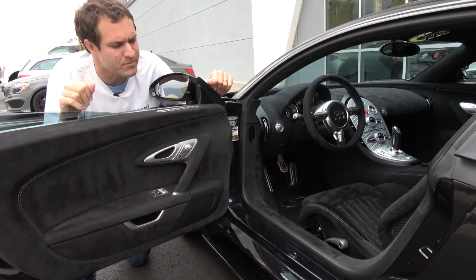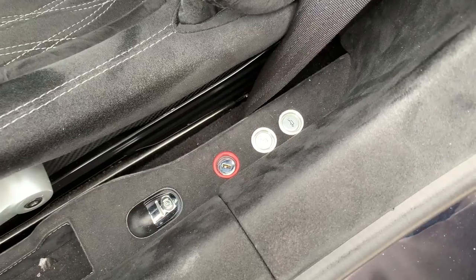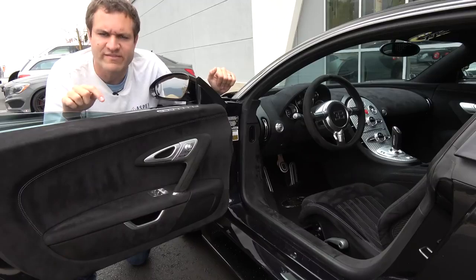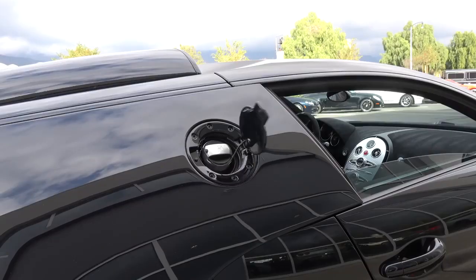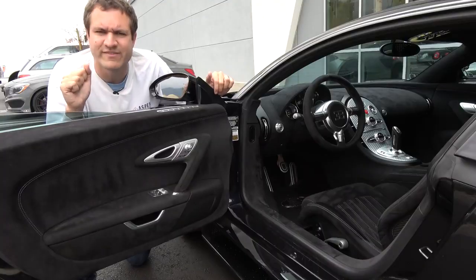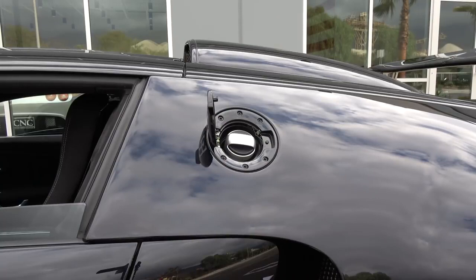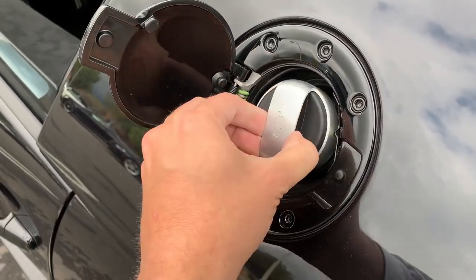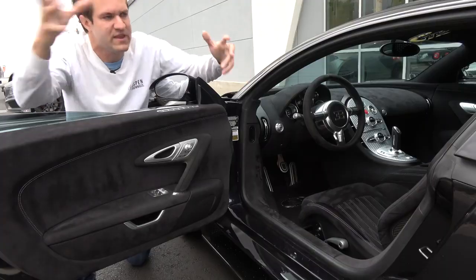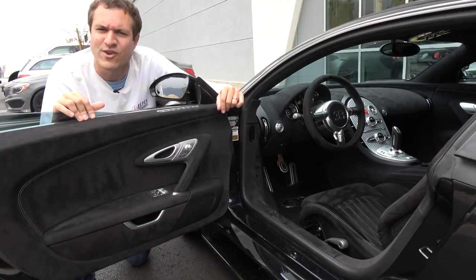Top speed mode isn't the only interesting item when you first open the door. There are two little silver circular buttons — one opens the fuel door on the passenger side. The other has a little oil icon on it: press it, and it opens the flap on the driver's side, where you can add oil to your Veyron. Since you can't open the engine cover to add oil — that can only be done in a workshop — Bugatti added an easy flap so you can just dump in a bottle of motor oil.